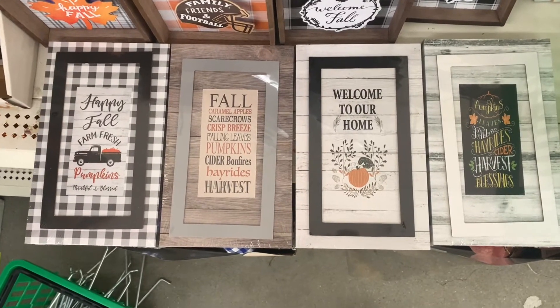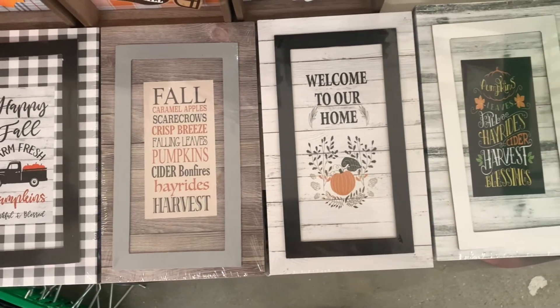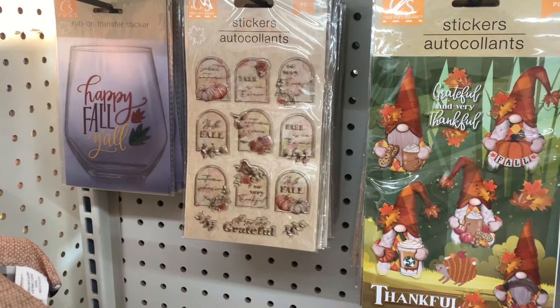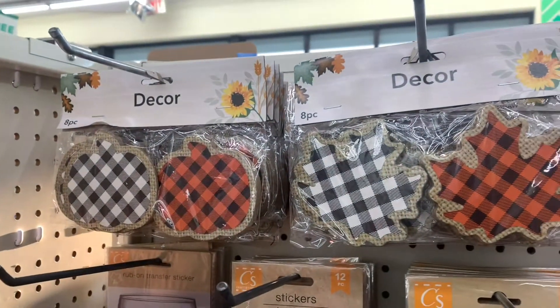What is up you guys? Welcome back to my channel. My name is Maria. If this is the first time you're tuning in, welcome. Today I wanted to share with y'all some of the items that I found at Dollar Tree pertaining to fall and Halloween season. Let me know if y'all like this style of video. Let's get started.